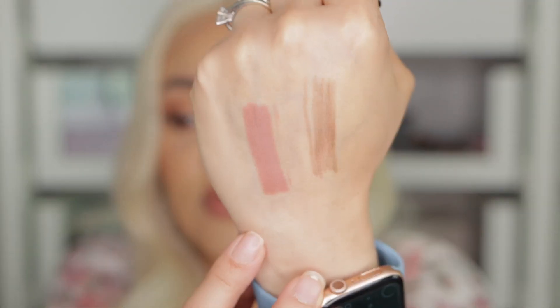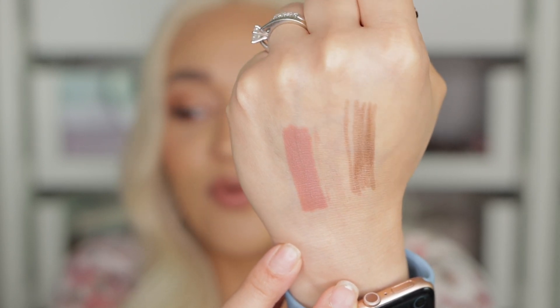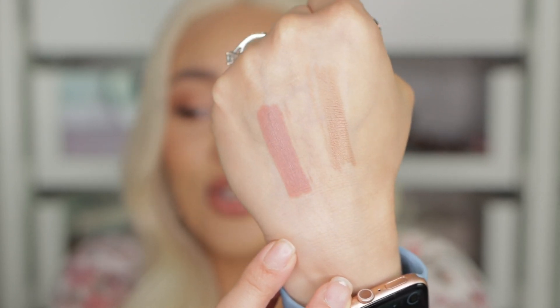The next product is from Natasha Denona — I need a new lip crayon. This one is in the shade Ilona MP2. Look at how gorgeous that color is — it just looks perfect for what I'm wearing right now. So cute, so creamy, so beautiful. I like that deep peachy color — it's super cute. And I need a new formula from Natasha Denona.